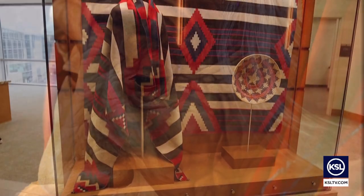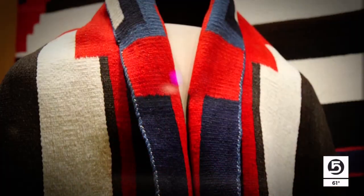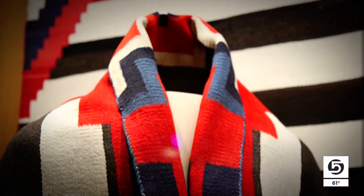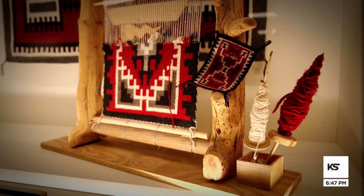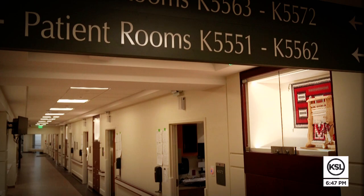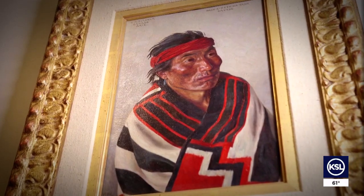These striking pieces will greet everyone when the elevator doors open on one of the eight floors. This Navajo chief's blanket dates back to the 1870s, after the Long Walk — a difficult and devastating time for the tribe. On this patient floor, where people are going through some of the hardest times in their lives, the Navajo weavers wove these third phase chief's blankets as a celebration of freedom and returning home. So it's visually stunning, but also so much more meaning behind it.